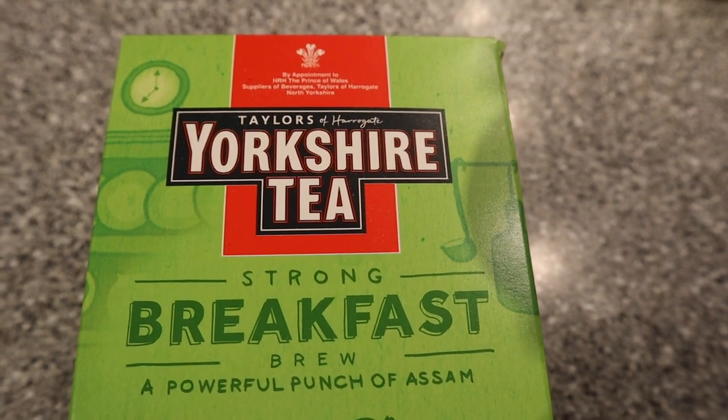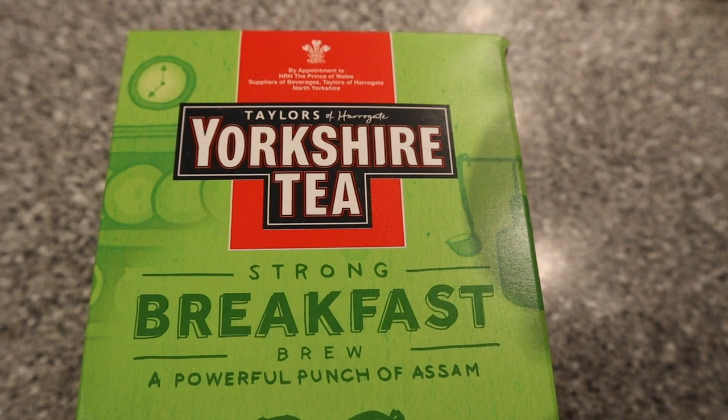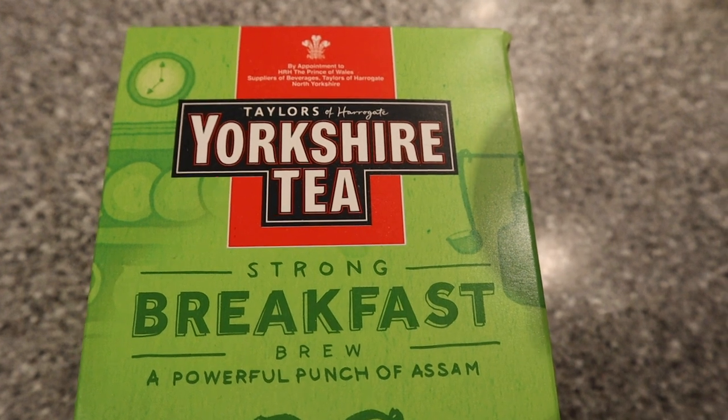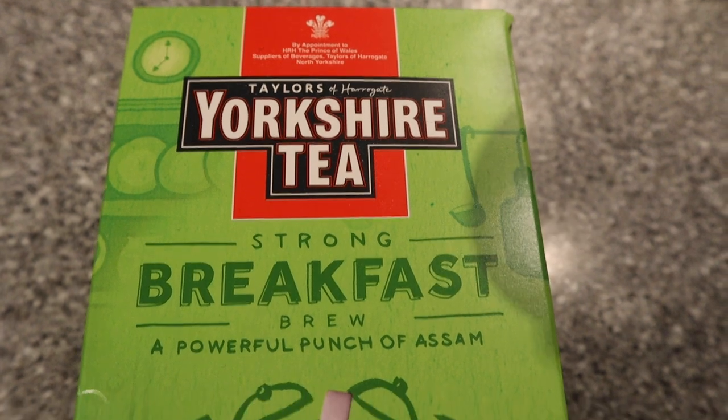The next teas I want to show you don't have unique tins, but they are unique flavors — at least here in the US. Some of these I bought online and some were sent to me by you, so thank you if you're one of those people. This is Yorkshire tea, which is my favorite, and they have a strong breakfast brew.